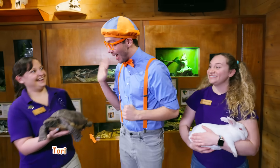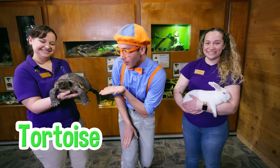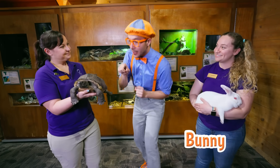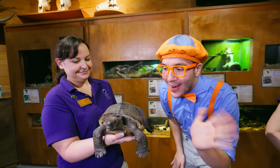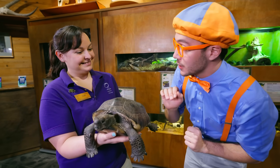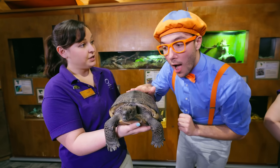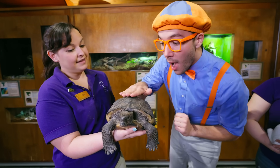It looks like there are some animals for us to see! Hi Tori, hi Hannah, hi Flippy! Check it out — it's a tortoise and a bunny. And Tori, who's this? This is Rocky the gopher tortoise. Hello Rocky. Is it okay if I touch her? Absolutely, you can touch her right on the shell there. She can actually feel you touching her, like we can feel things that touch our fingernail — it's kind of like that.